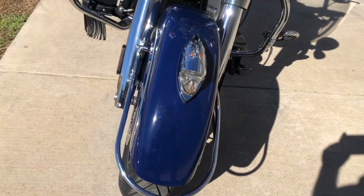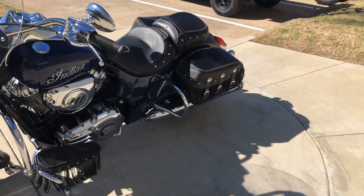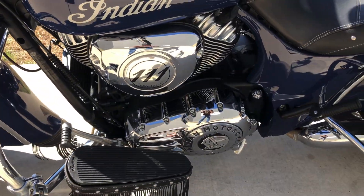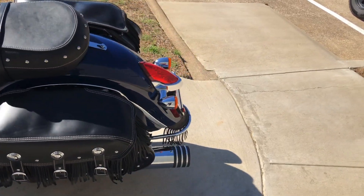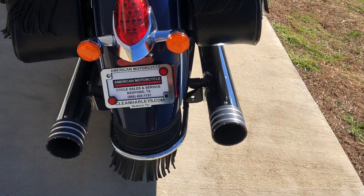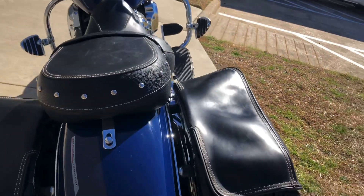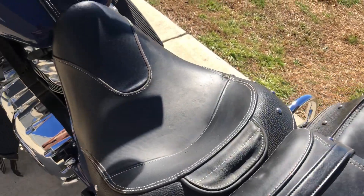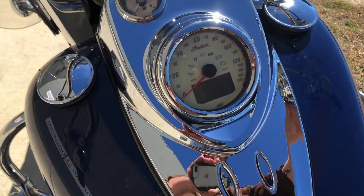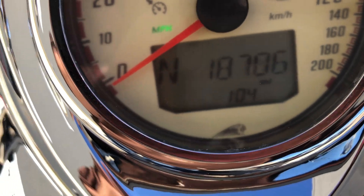There's good tread on the front tire. It's got the saddlebags. We've also got LED tail lights. There's good tread on the rear tire as well. The speedometer is a little foggy. The bike has 18,000 miles.